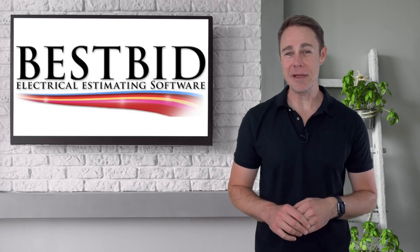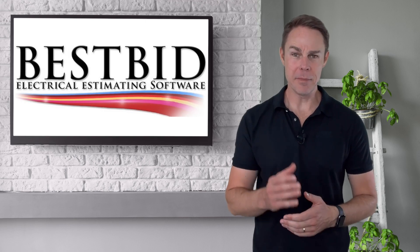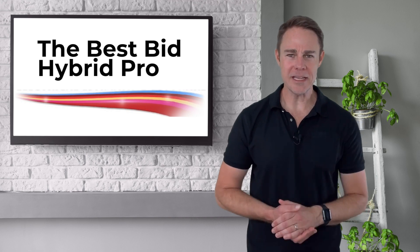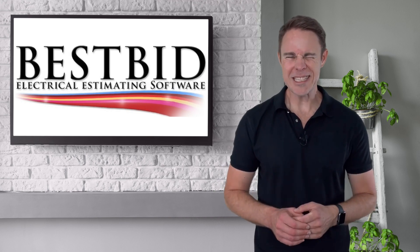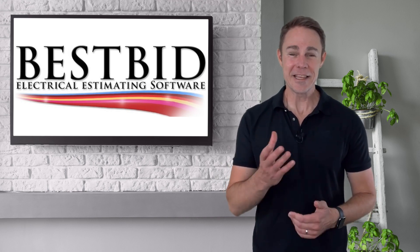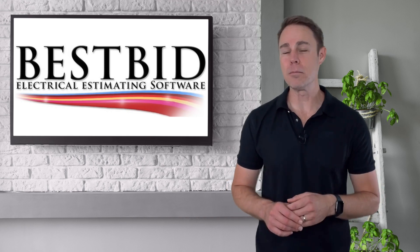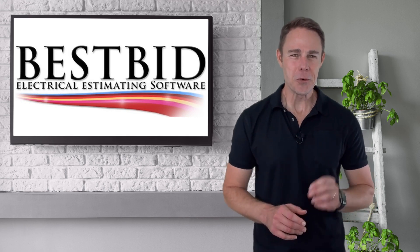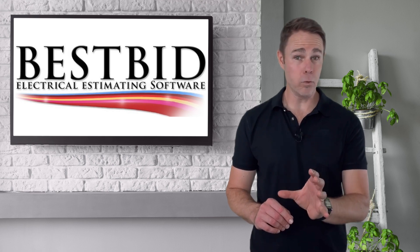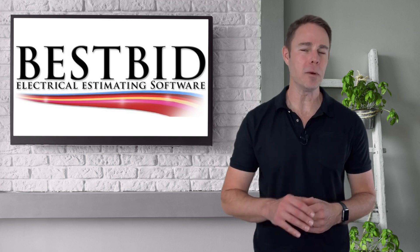Are you looking for electrical estimating software? There are a lot of choices to choose from. Let me introduce you to one of the best: the Best Bid Hybrid Pro. What makes the Best Bid Hybrid Pro different? Best Bid does things a little different — they create software from the understanding of an electrician. This is a major difference from most other software companies. Best Bid worked tirelessly with their software designers to create a software that looks and works like electricians think, and not loaded with a lot of complicated screens to maneuver through.